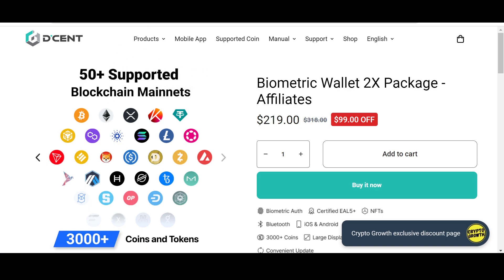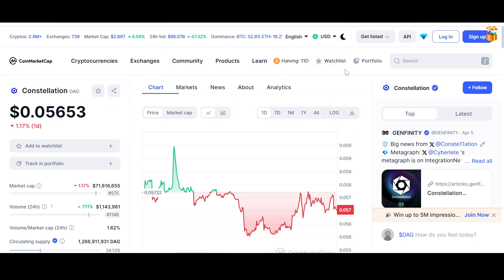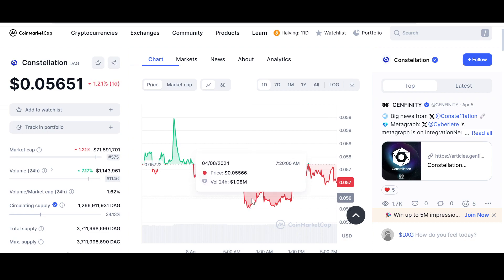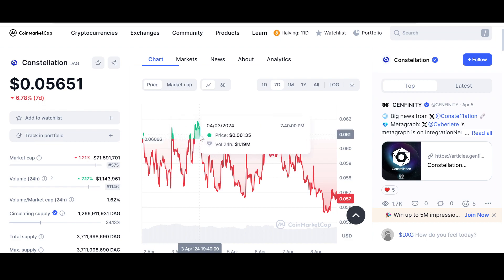Now let us begin and look at the price and chart of DAG at the time of recording. It has been a while since we covered DAG. On the daily it is down 1.17%, the price is almost five and a half cents — $0.05651. The highest it has gone is $0.059 and the lowest is $0.05.